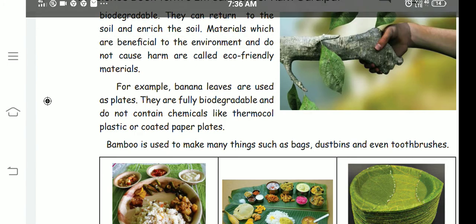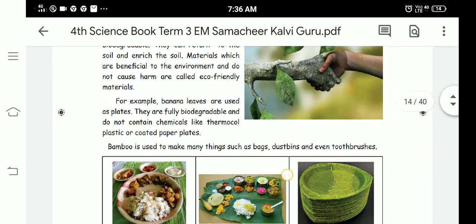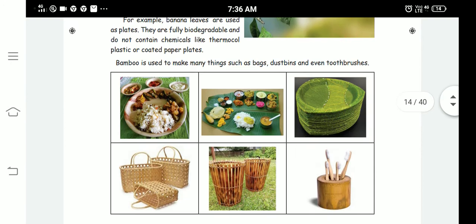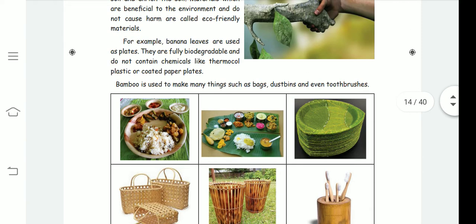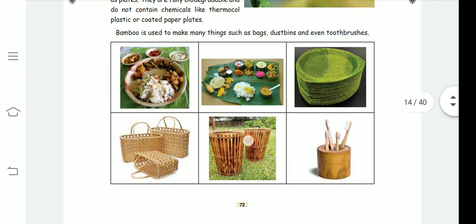Bamboo is used to make many things such as bags, dustbins, and even toothbrushes. Look at these bags, dustbins, and toothbrushes — they use natural items instead of polythene.